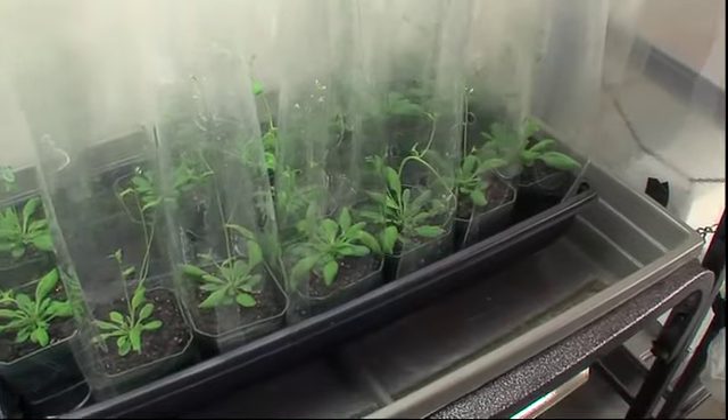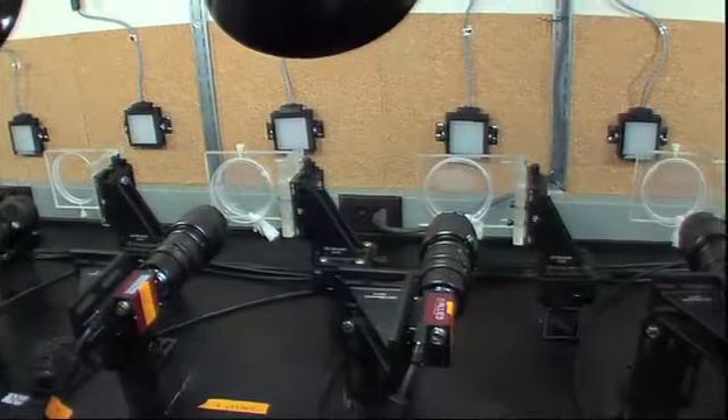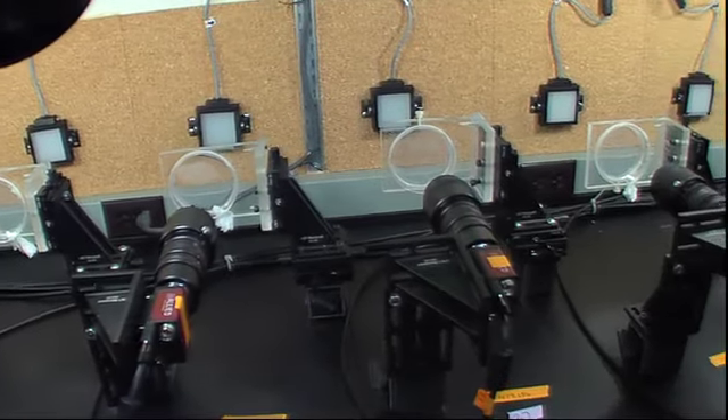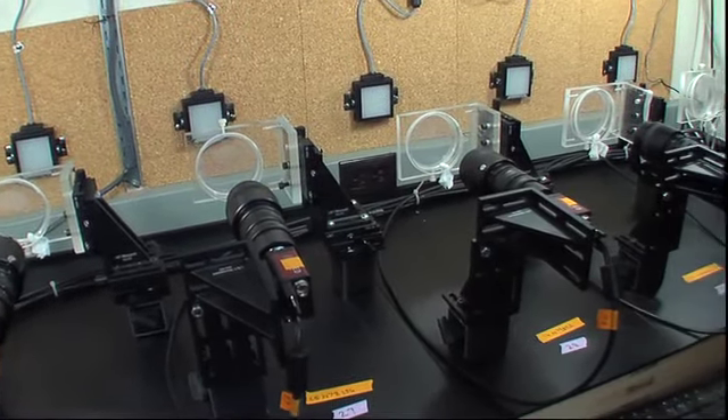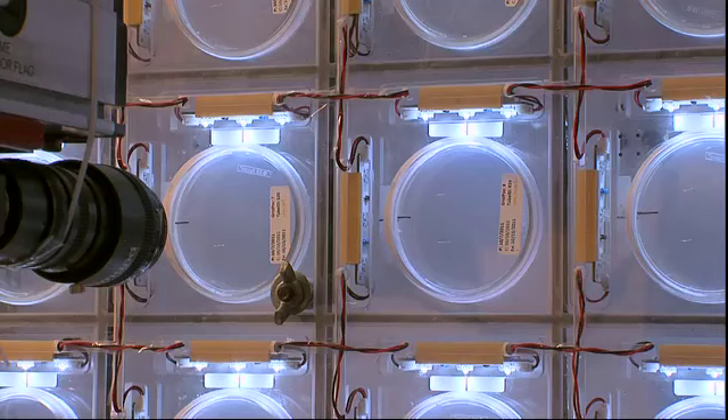Spalding has genetically modified each of these plants so each grows slightly differently. Specially rigged cameras snap their pictures once every 30 seconds or so. Now these tiny roots are ready for their close-ups, and this robotic camera shoots dozens of roots at once.